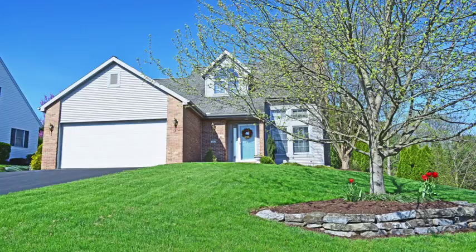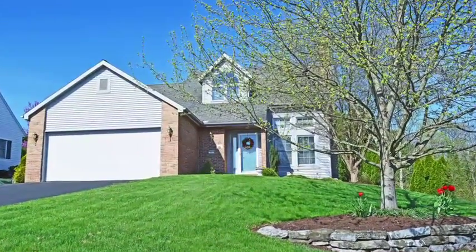Hi, I'm Marian Rutt, listing agent for 11 Westview Drive in Akron. Welcome to this beautiful contemporary home.